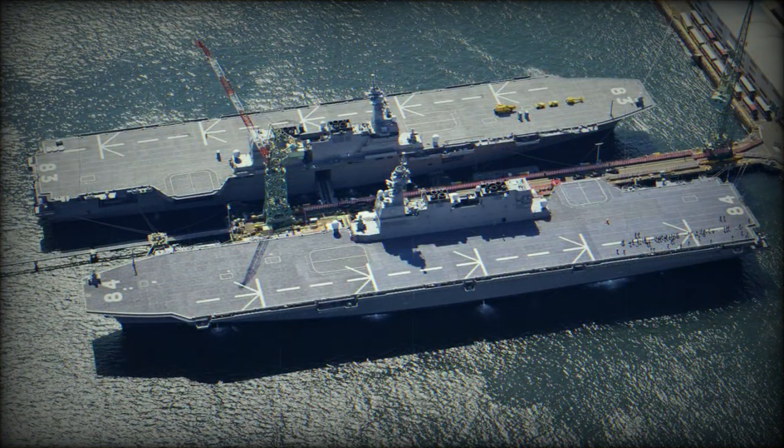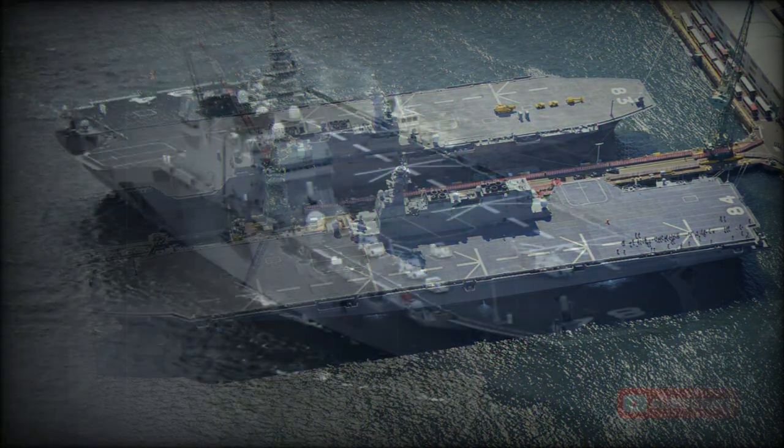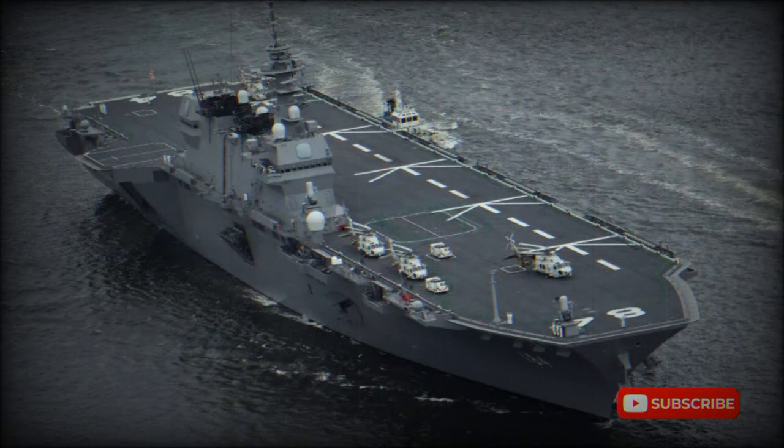Apart from helicopters, these ships can also accommodate F-35B stealthy multi-role fighters with short takeoff and vertical landing capability, and V-22 Osprey tilt-rotor transports. However, initially Japan's officials deliberately never mentioned this capability.